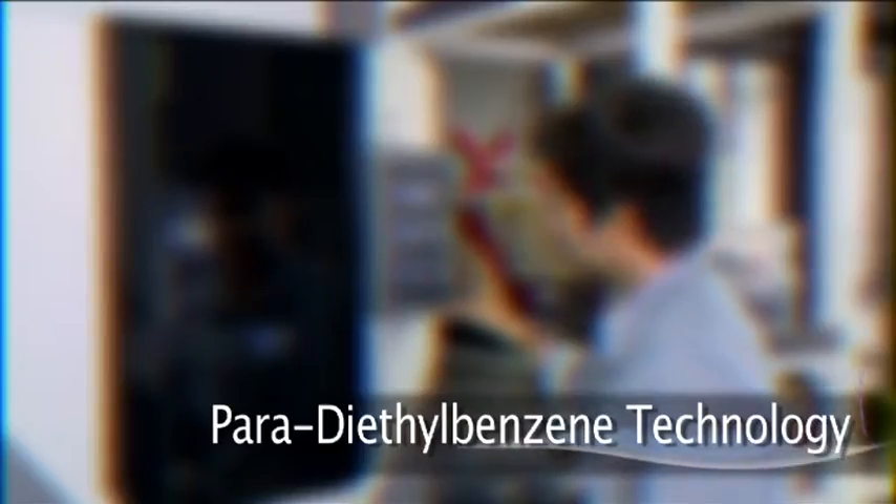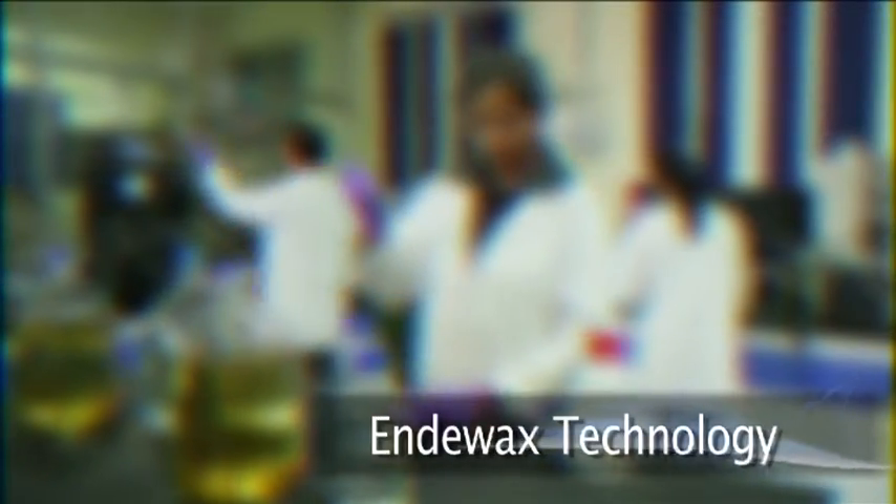Some of CSIR NCL's notable technologies include: Xylofining Technology, Albion Technology, Para-Diethyl Benzene Technology, Styrene Technology, Olefining Process, Endavax Technology, and FCL Technology.